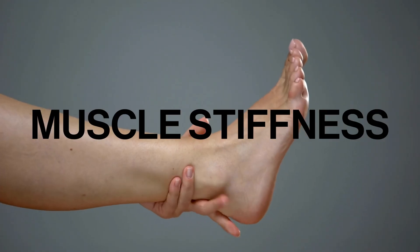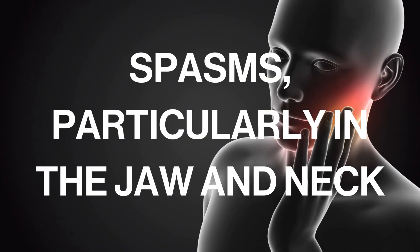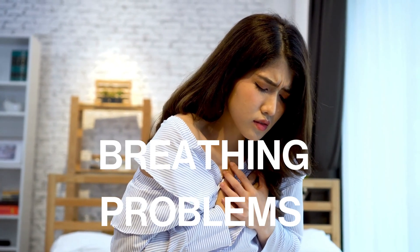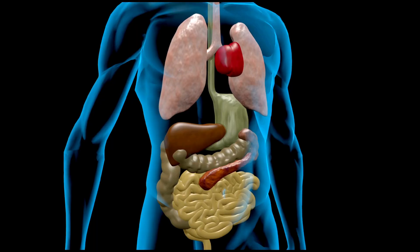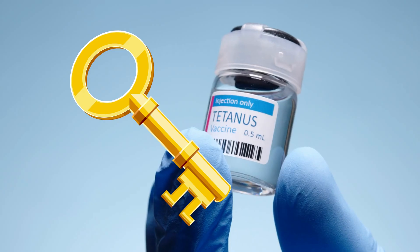The symptoms of tetanus often include muscle stiffness and spasms, particularly in the jaw and neck, difficulty swallowing, and breathing problems. In severe cases, tetanus can lead to complications such as organ damage and even death. Prevention is key when it comes to tetanus.